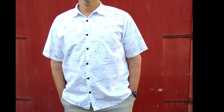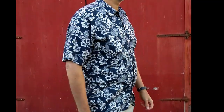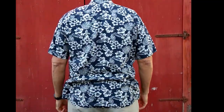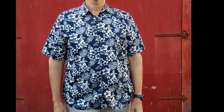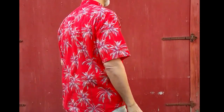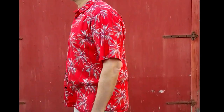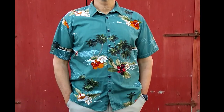Look under the video for the links to find them on Amazon. I'm an associate and earn from qualifying purchases. There are many more designs, patterns, and colors to choose from. If you're not exactly into one of these shirts, you're definitely going to find the design, color, and pattern that you like on the Amazon page.